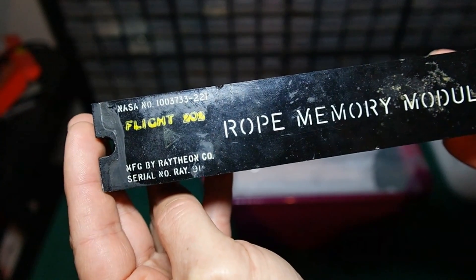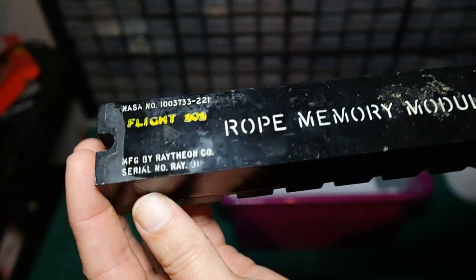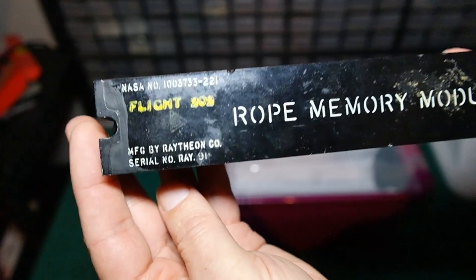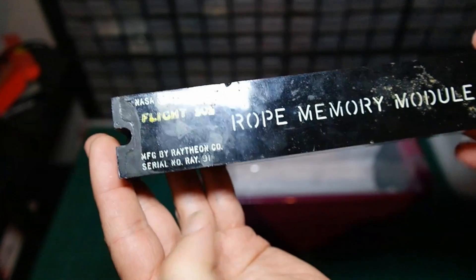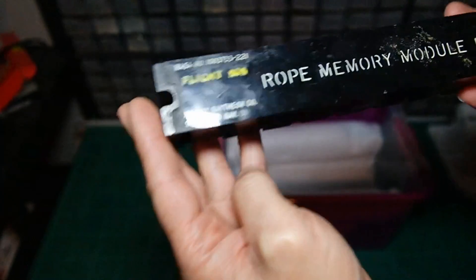These were found on a rubbish dump, on a scrap metal heap, about 40 years ago by a gentleman who kept them around all this time. We are going to extract the software from this module. I've got six of these modules — we're going to pull the software from them. Let me unpack these for you to show you that I've got the full set here.